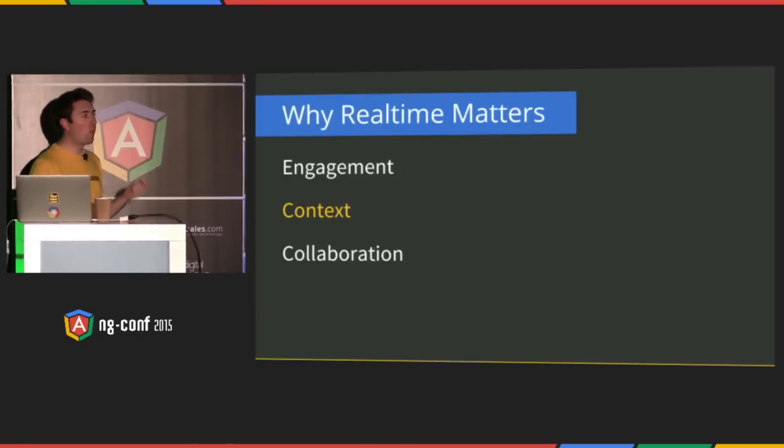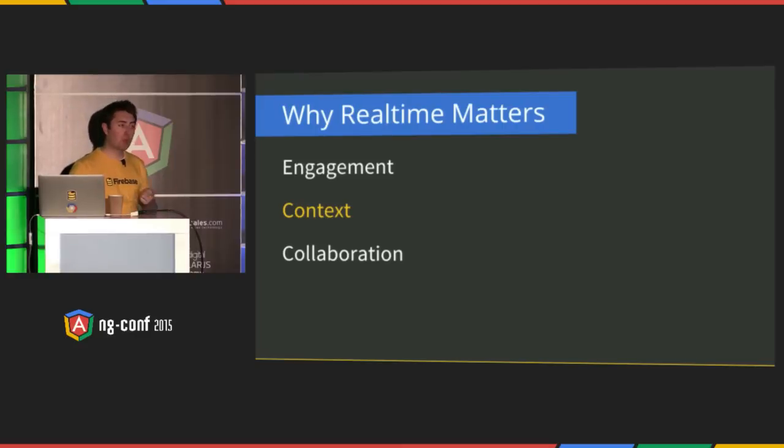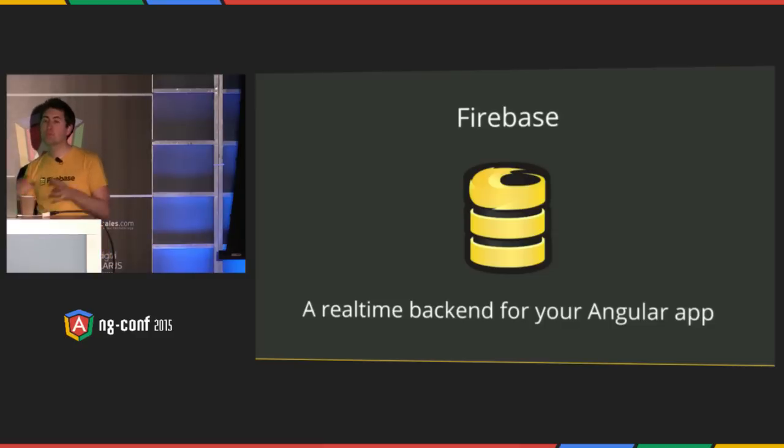Now there are options for making your Angular app real-time. One of the most popular methods is the open source library Socket.io — it's a message-passing library. There are closed-source hosted ones like PubNub and Pusher that do a similar thing. But I'm going to talk to you about Firebase. Firebase takes a little bit of a different approach. Firebase is a real-time back-end for your Angular app. We built technology that lets you build an application without needing to write any server code or spin up any servers. You focus on the user experience — we take care of the rest.